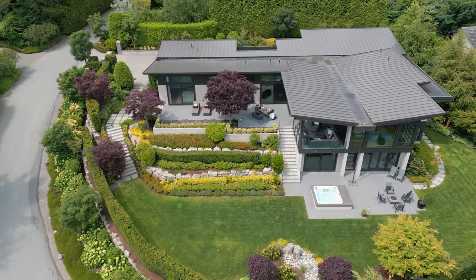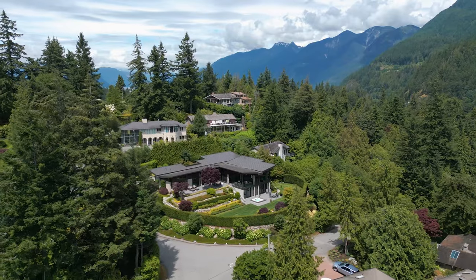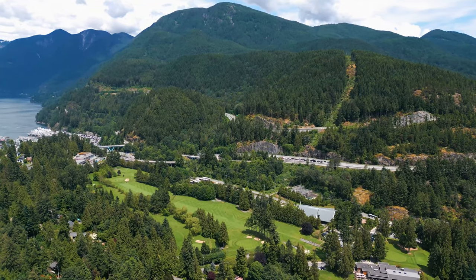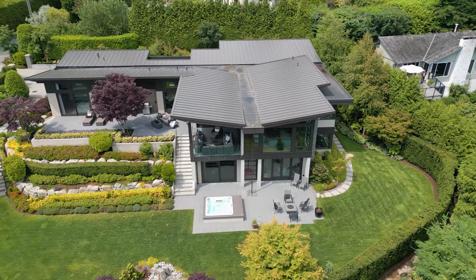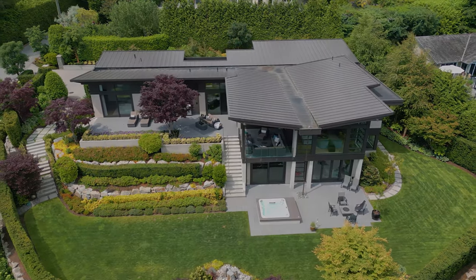Beautifully landscaped, exquisitely finished, smart home technology, and uniquely situated with easy access to the highway. Getting to downtown Vancouver or up to the incredible resorts of Whistler are a breeze. This home is a beautiful escape, peacefully situated and designed for one-level living.